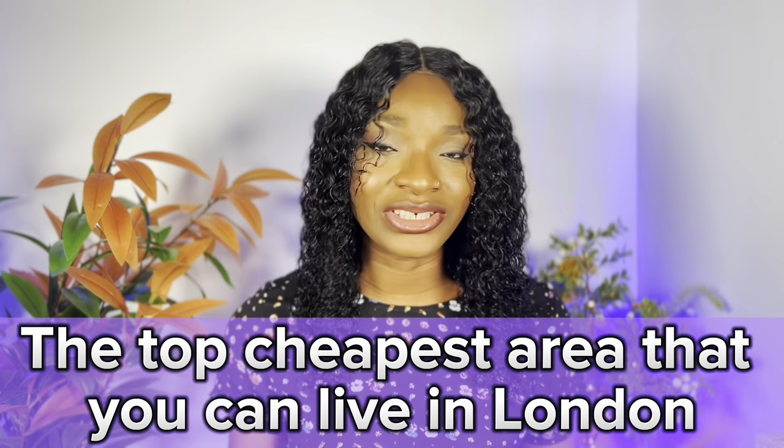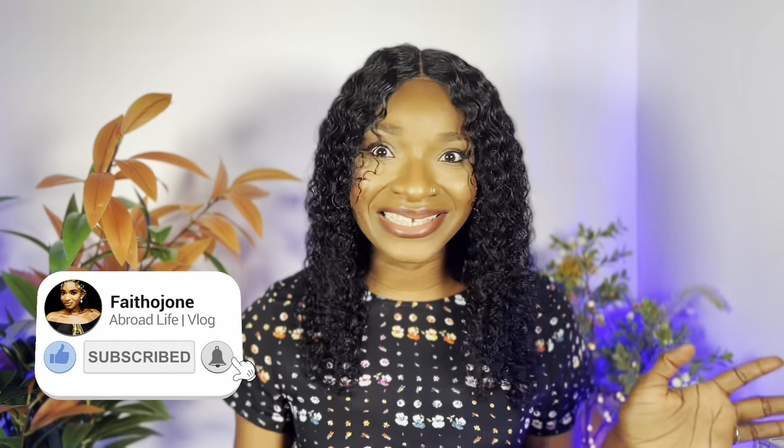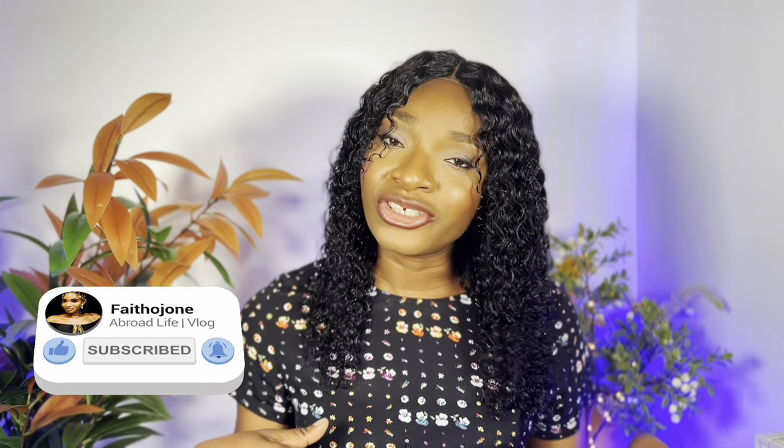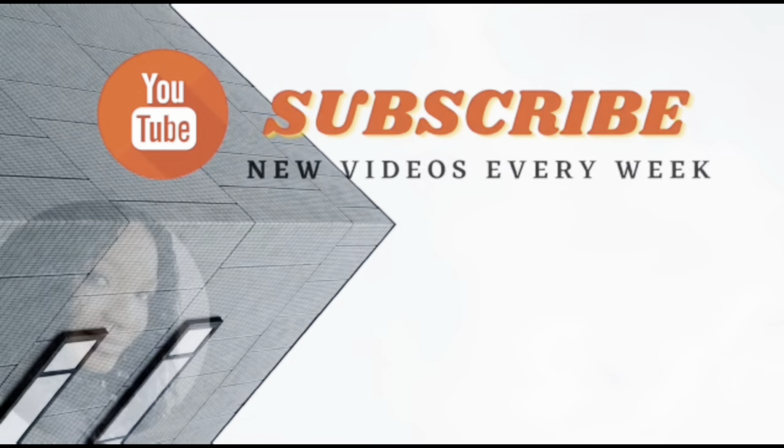In today's video, I'll be talking about the top cheapest areas you can live in London that will not break the bank. I know there's an impression that London is very expensive. By the way, when I say cheapest or affordable, I mean it's relative. If you still want to live in the city, then you need to watch this video till the end. So without saying so much, let's get right into the video.